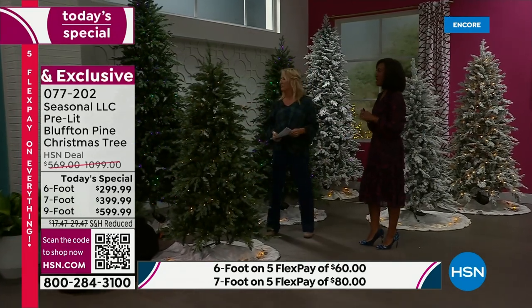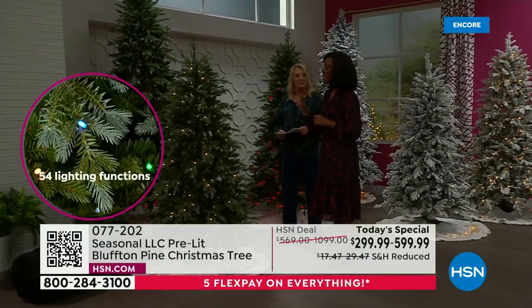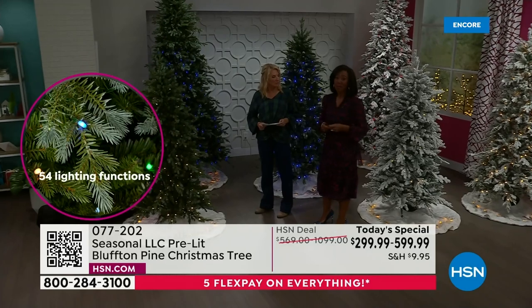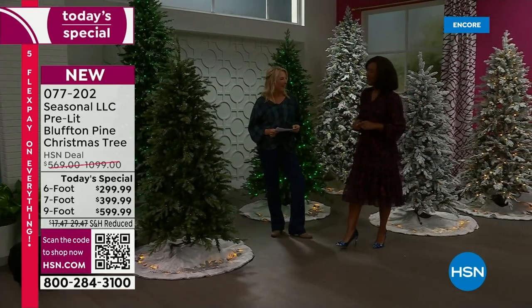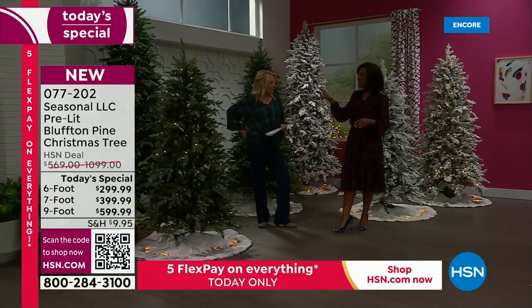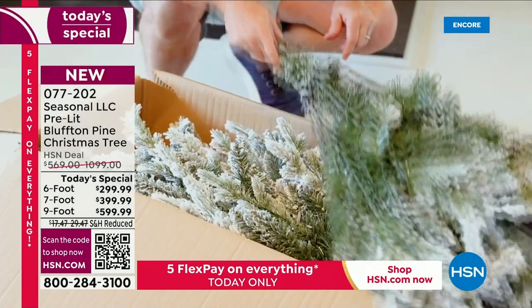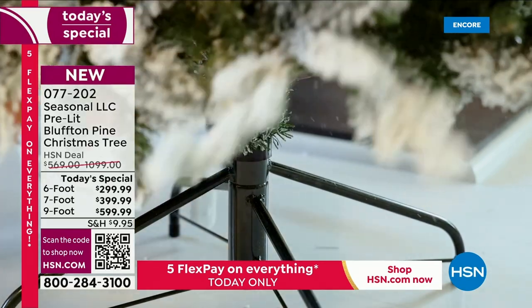The magic is all about the lights — LED lights that are very special. Instead of just giving you red, blue, and green, Seasonal LLC added white, making it RGBW. You now have 16 million-plus possibilities in terms of hues. They also made assembly very easy: the six- and seven-foot trees have only three pieces, and the nine-foot has only four pieces, but it literally only takes about two minutes to put together.